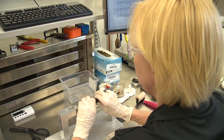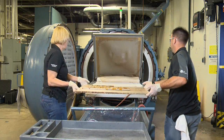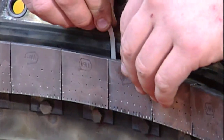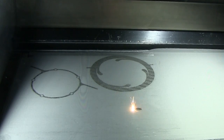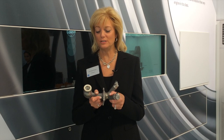Our ADVENT engine has the most extensive use of ceramic matrix composites, or CMCs, of any demonstrator engine. I've got a shroud here from one of our commercial engines — very similar to the shrouds we're using in the ADVENT engine today. We're also using additive manufacturing in many components, like this fuel nozzle I'm holding for a commercial engine, very similar to the components we're using in our advanced military engines as well.